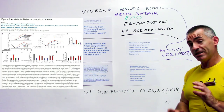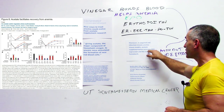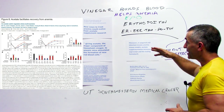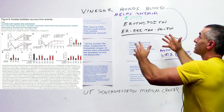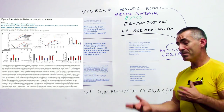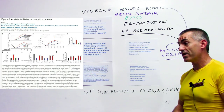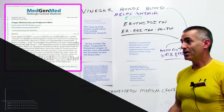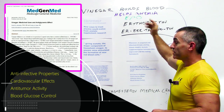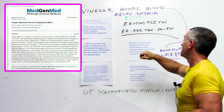Moreover, in acquired and inherited chronic anemia mouse models — again, this has not yet been translated to humans — acetate supplementation increases EPO expression and resting hematocrit. It's kind of cool that vinegar, something that's been around for a very long time, regardless of the type — apple cider vinegar, household vinegar, rice vinegar, strawberry vinegar, or sugarcane vinegar — simply contains good levels of acetate, or acetic acid, a short-chain fatty acid.